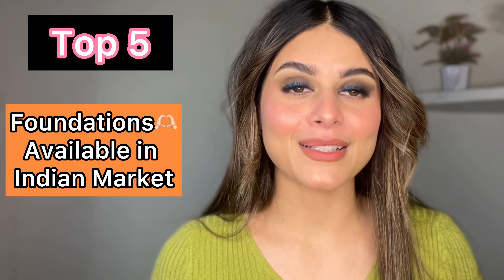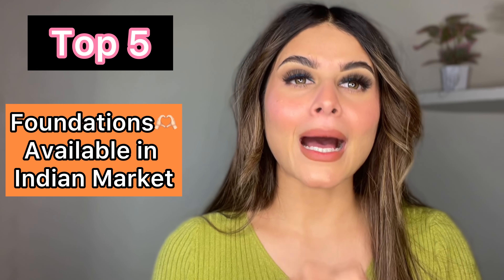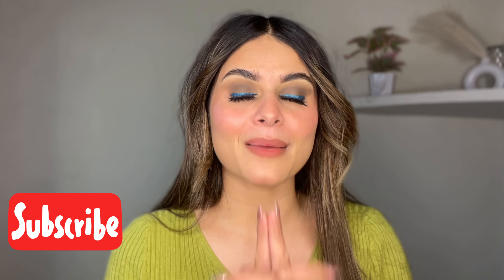Hi everyone, welcome to my YouTube channel. So many people have asked which foundation I have in my vanity — which foundation you think is very long-lasting, which you can keep in your bridal makeup kit. So today I will tell you my top 5 to 6 foundations which are in my personal vanity. You can blindly trust me that you can invest in all of these foundations. I will go from my first favourite to last favourite. Do subscribe to my YouTube channel for informative videos — let's start!